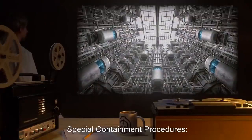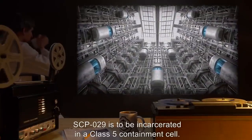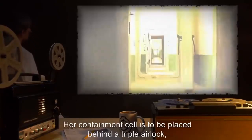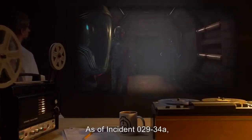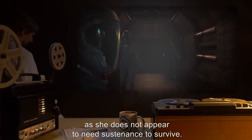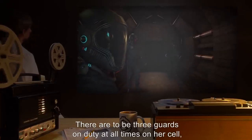Item number SCP-029, object class: Keter. Special containment procedures: SCP-029 is to be incarcerated in a Class 5 containment cell. She is to be allowed access to nothing of a physical nature. Her containment cell is to be placed behind a triple airlock to avoid escape. As a result of incident 029-34A, SCP-029 is no longer to be fed, as she does not appear to need sustenance to survive. There are to be three guards on duty at all times, and two guards on monitor duty.